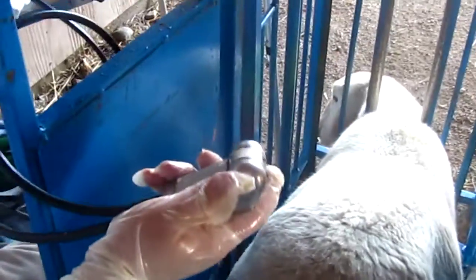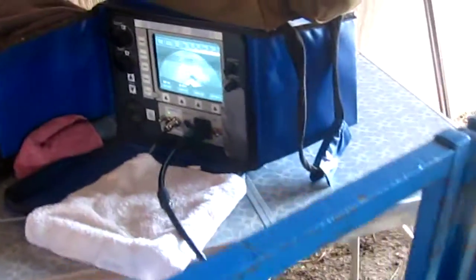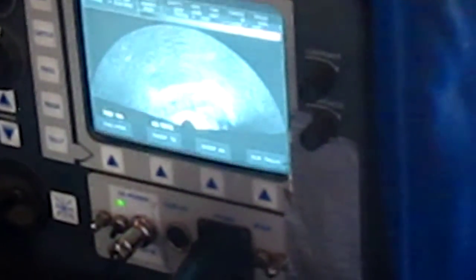We've got the transducer — it spins, and we put it underneath the sheep's belly in front of the udder, and then it transmits the picture to the screen. And then we're able to see that there's a baby lamb right there.